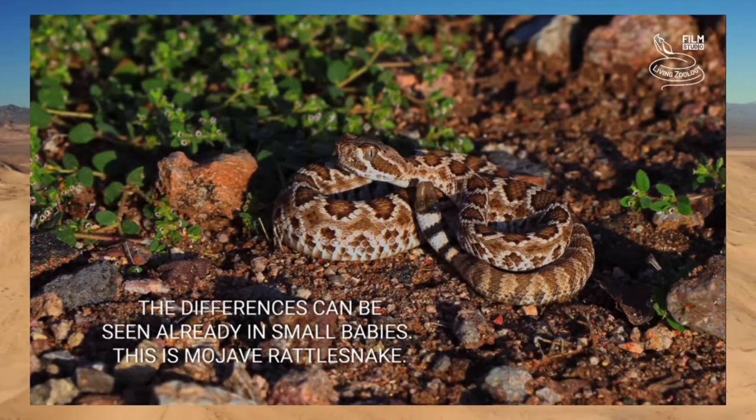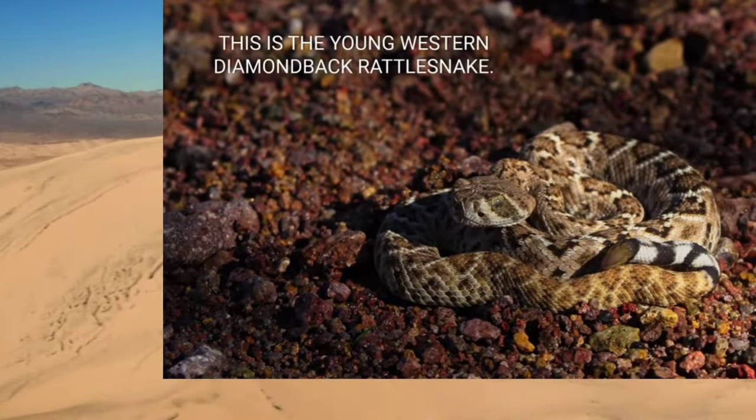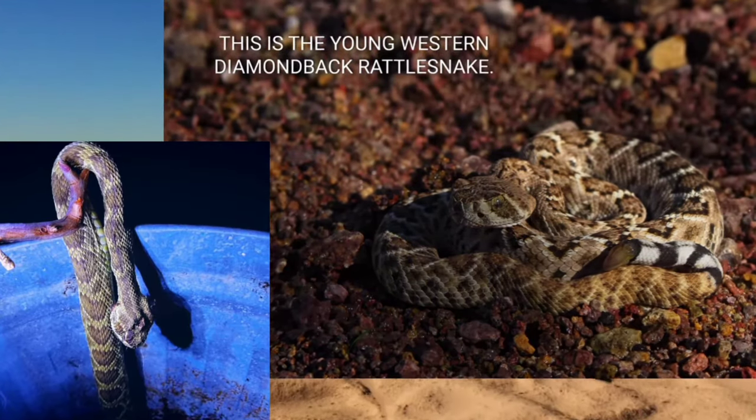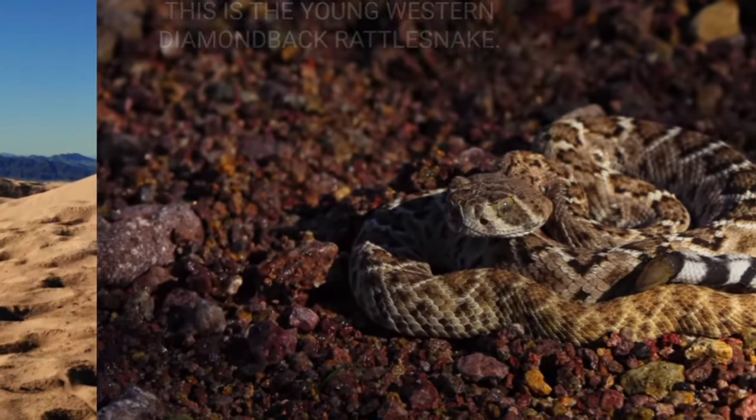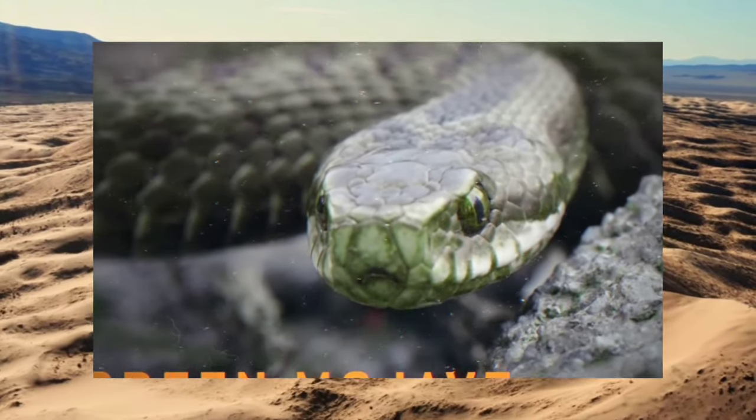Once we figured out what kind of snake had bitten her, we realized the severity of what she was going through. One victim stated: 'I was bit by the world's deadliest rattlesnake, the green Mojave.' With a rattlesnake bite, they can be hemotoxic or neurotoxic — they can affect your bloodstream and they can affect your nervous system.